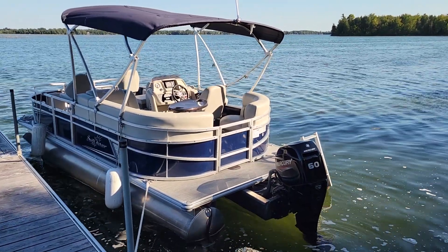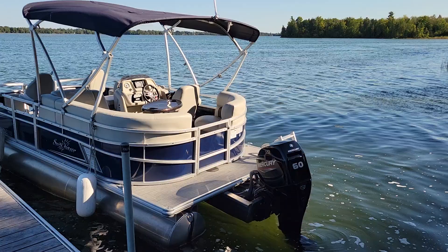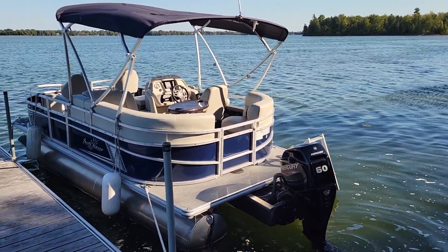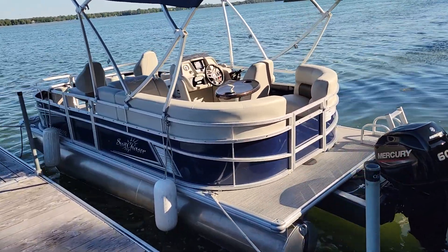G'day folks, Cesar here from Bowen Motors. End of August and wanted to feature this stunning, literally almost brand new Sun Chaser Vista 18.